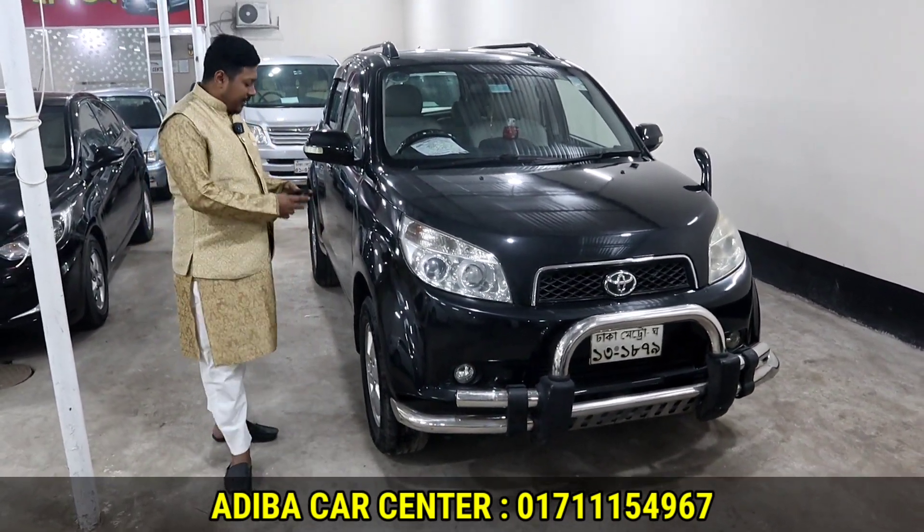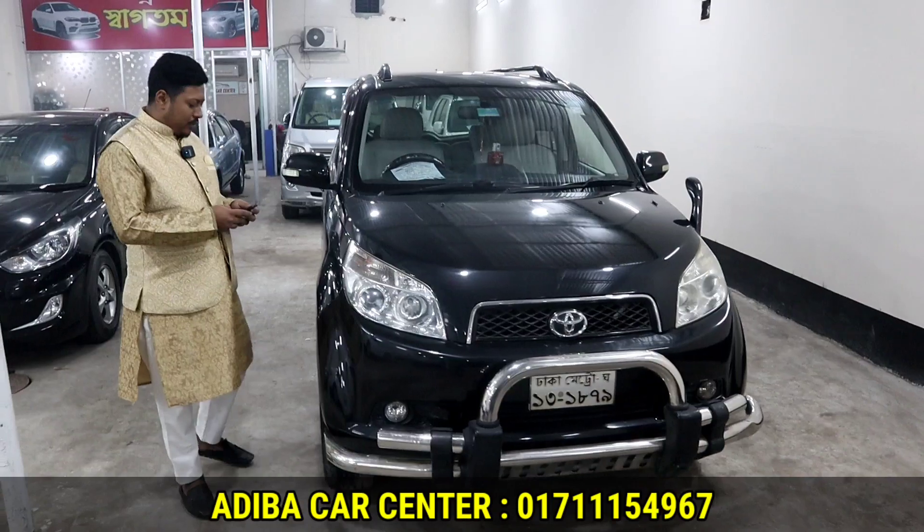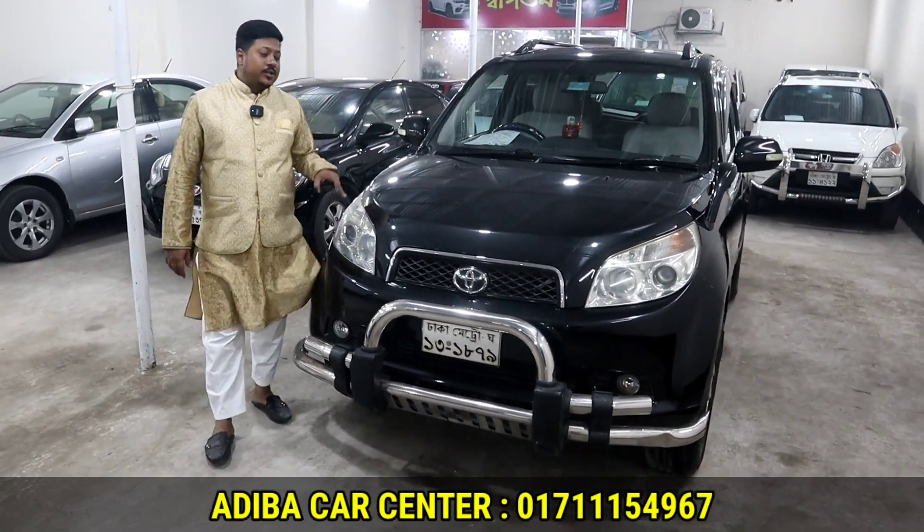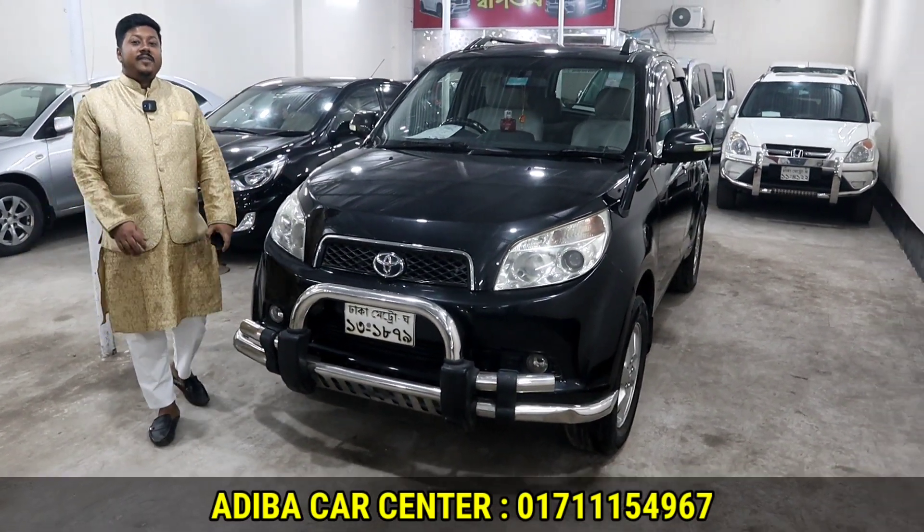We have the Toyota Rush here. The car model year is 2001, and the registration is 2009. The car is fitted with a 6C engine and has an LPG conversion.